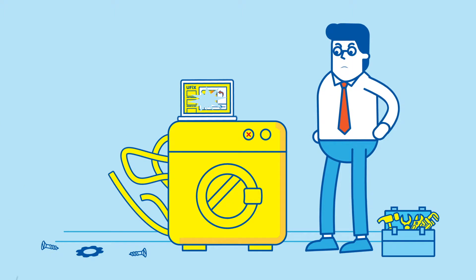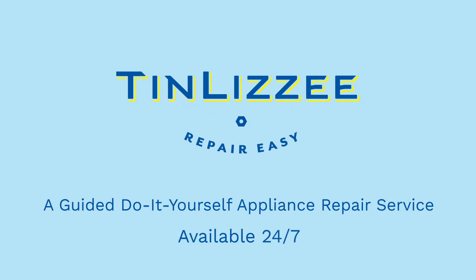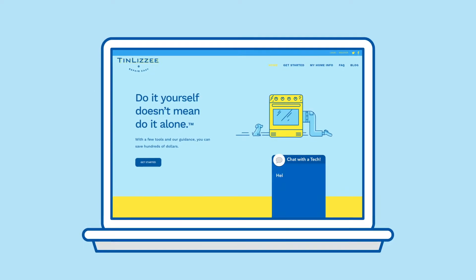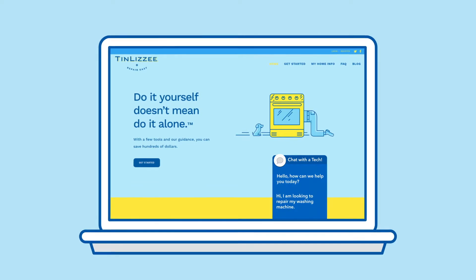And what happens when you need more help? Now, there's a better way. Introducing TinLizzy, a professionally guided DIY appliance repair service available at the touch of a button 24-7. Simply visit TinLizzy.com to live chat with certified technicians and get the one-on-one help you need repairing your home appliances.